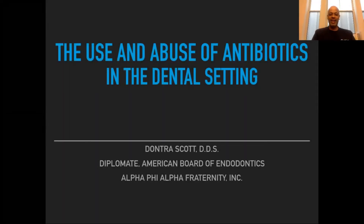Hello, my name is Dontre Scott and I'm a practicing dentist in Houston, Texas and a brother of Alpha Phi Alpha Fraternity Incorporated. I've been asked to speak to you today about a topic that I believe is very important — the use and abuse of antibiotics in the dental setting.